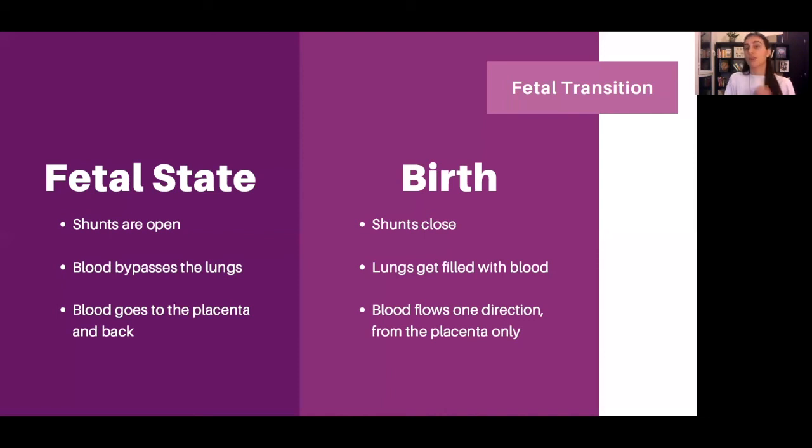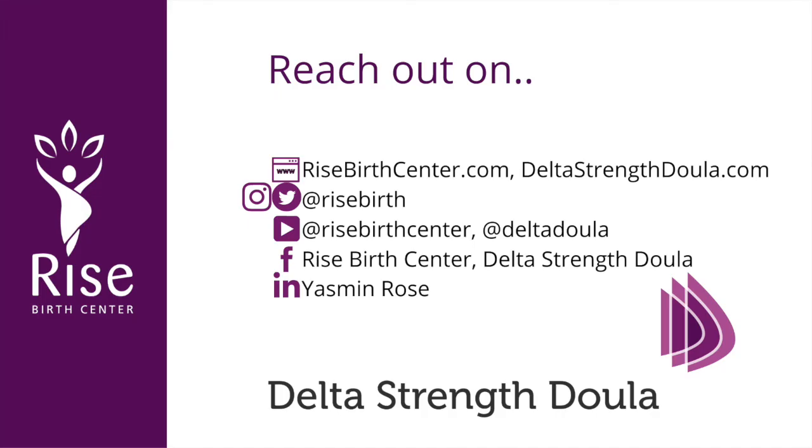I hope that helps your practice and helps for parents too. If you have any questions, please feel free to get in touch at DeltaStrengthDoula.com or RiseBirthCenter.com, or Rise Birth on social media handles. I hope to hear from you and I hope that was helpful. Thank you very much.